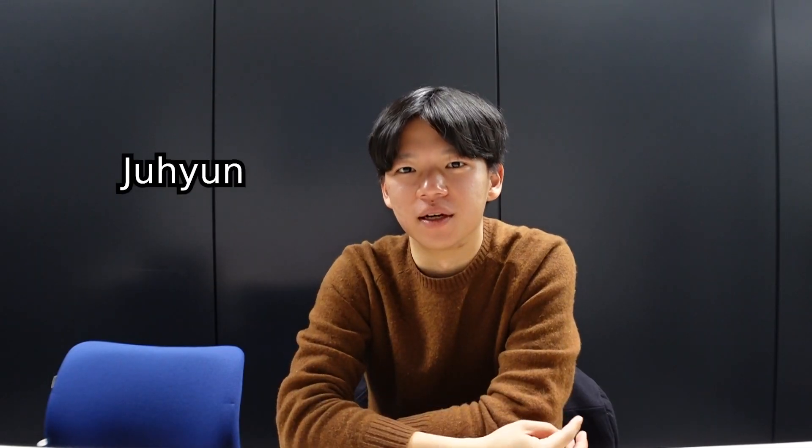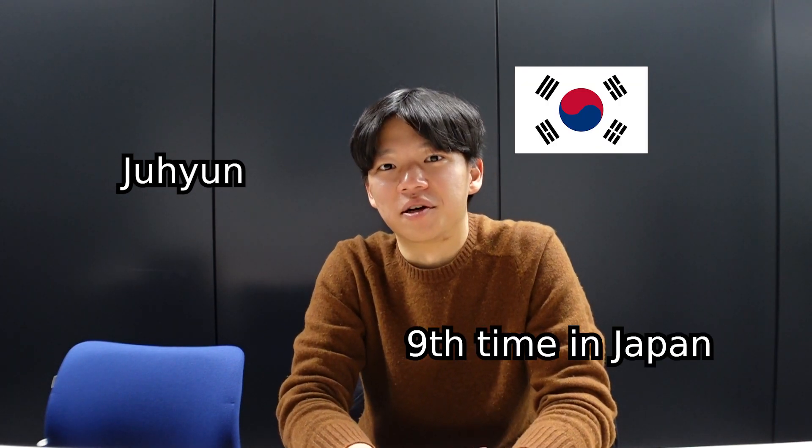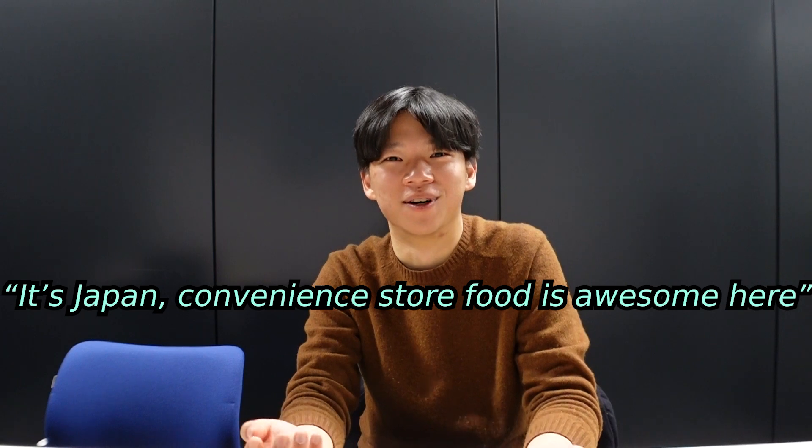Those chains are Lawson, Family Mart, and 7-Eleven. As Korea is pretty famous for their fried chicken, I thought I'd like to hear opinions from this Korean guy. My name is Joohyun Lee and I'm from South Korea, and this is actually my ninth time in Japan. Convenience store fried chicken is something common in Korea as well, but Korean convenience store food is actually a little bit worse than in Japan — convenience store food is awesome here. So yeah, high hopes!